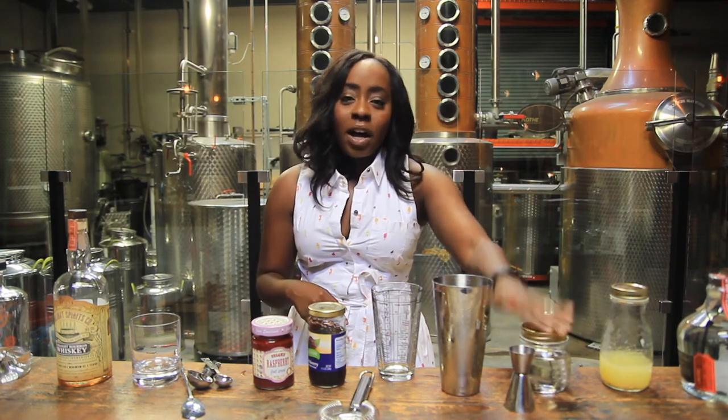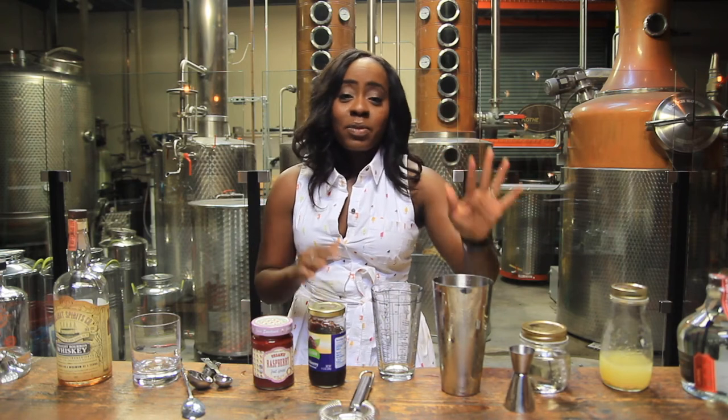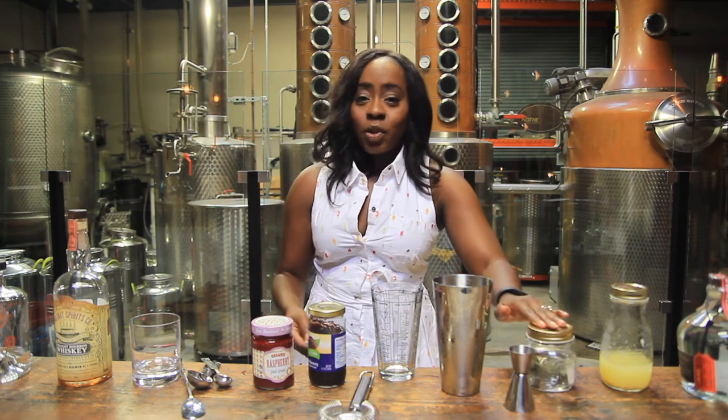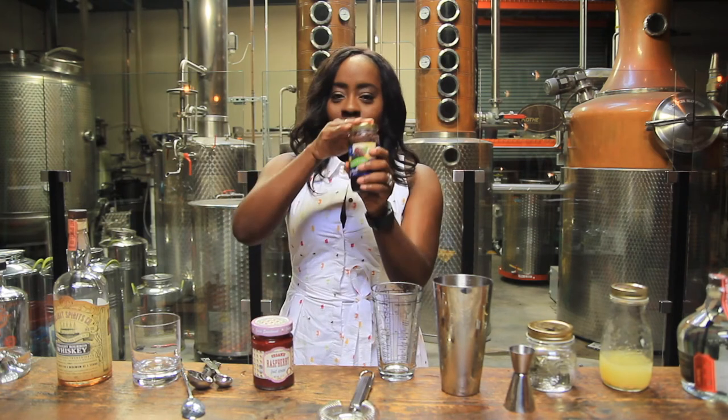Please do not go buy simple syrup — it literally costs like 10 cents to make versus three dollars for a bottle, and it keeps forever in your refrigerator. About five minutes of effort and you've got a great cocktail ingredient that's ready to go anytime you are. Now, the star of the show: jam.